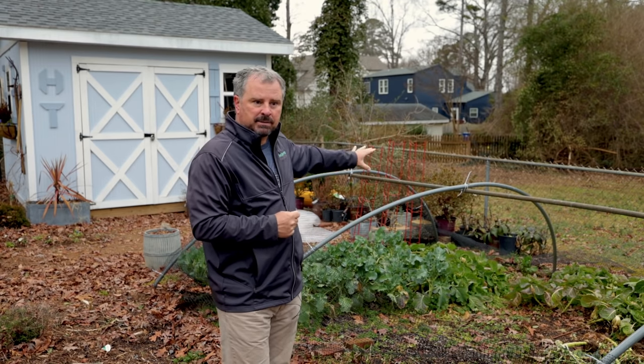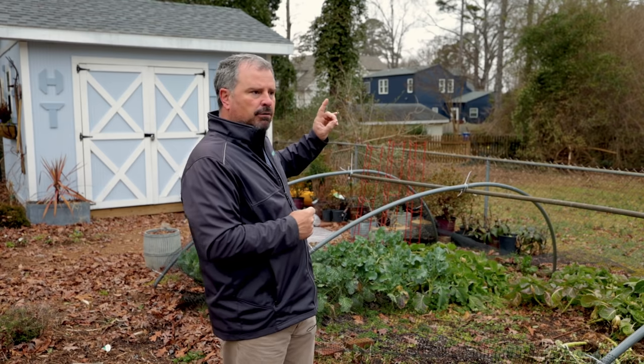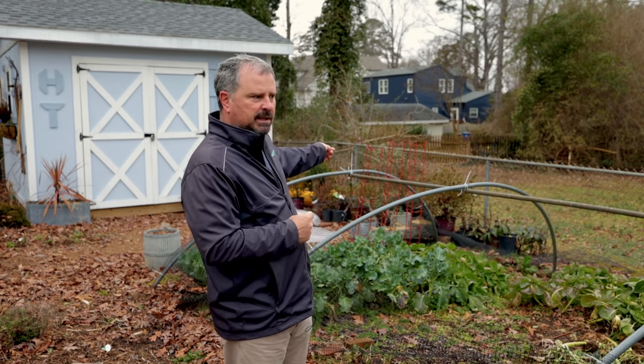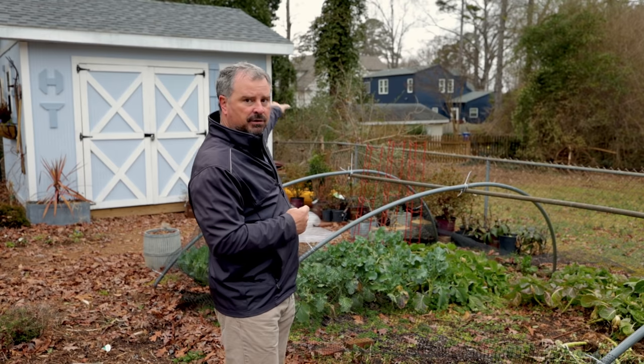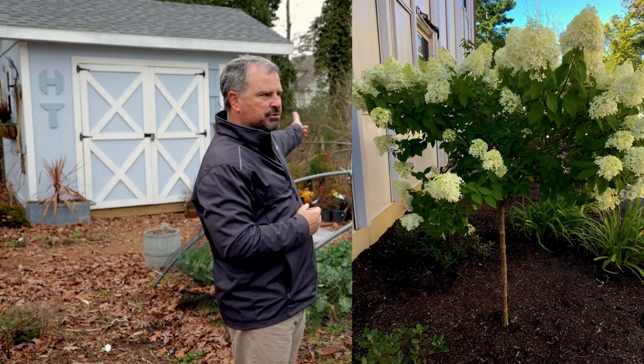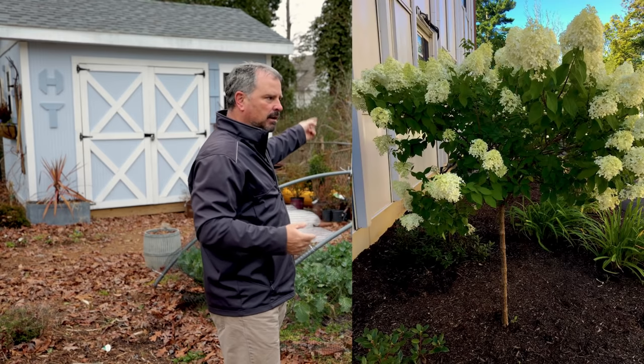I've got a Hydrangea paniculata that I brought back from Dr. Durr's — that visit I made there in October. I did some video work for the International Plant Propagator Society and he gave me this one-of-a-kind Hydrangea paniculata. I think I'm going to tree-form it on the side. You guys have seen tree-form limelight hydrangeas — I'm going to do that with this one, so you'll get to see that process.